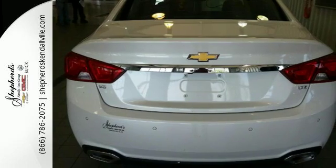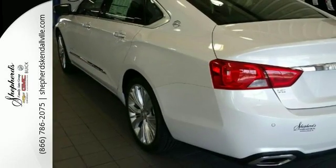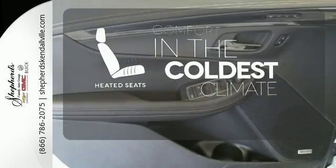You'll love the auxiliary audio input, color infotainment display, and OnStar with 4G LTE and built-in Wi-Fi hotspot. You'll also get a power driver's seat and stability track. The heated seats keep you comfortable, no matter how cold it is.